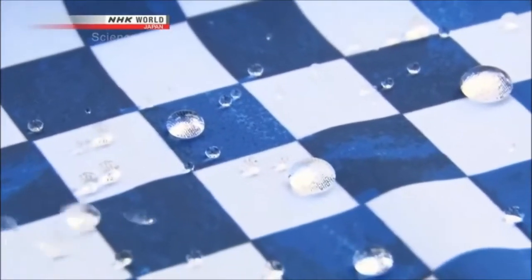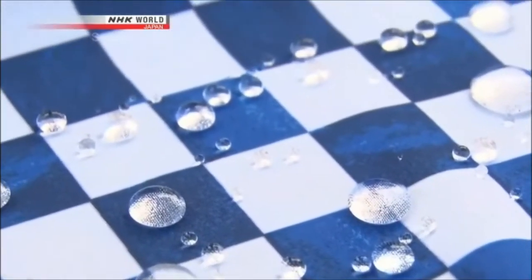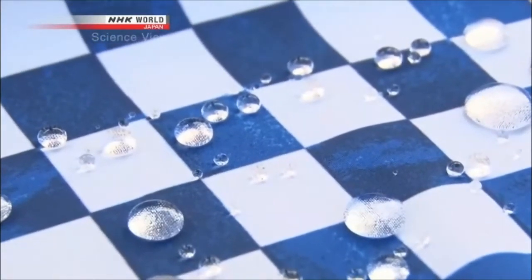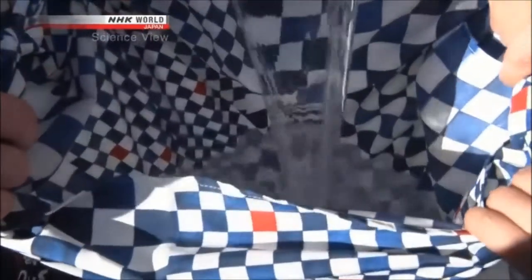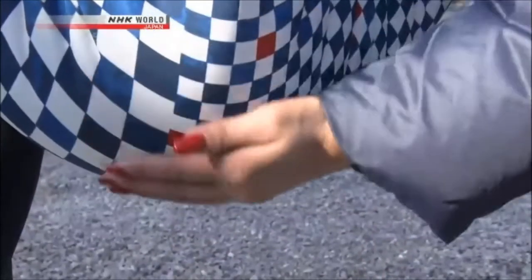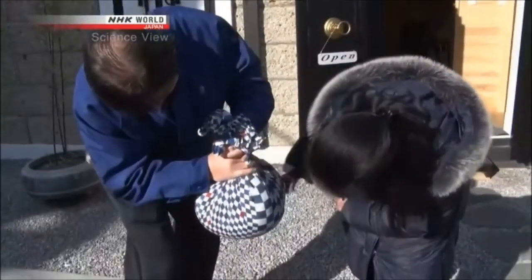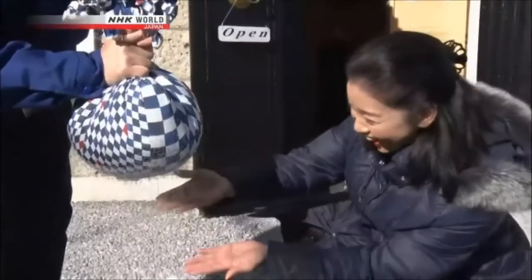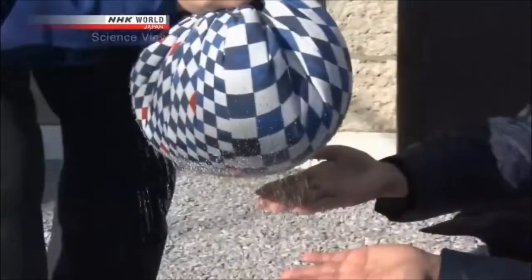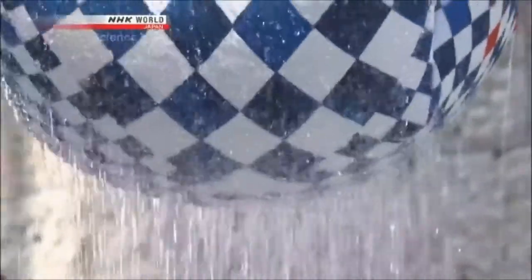The water droplets are beading up like gleaming gems. The cloth is processed to be water-repellent, but that's not all. If you tie the cloth and make it into a bag, even when 10 liters of water are poured in, it will not leak a drop. But if you squeeze it hard — it's like a shower! Water sprays out from the cloth. What kind of technology was used to make this amazing fabric?